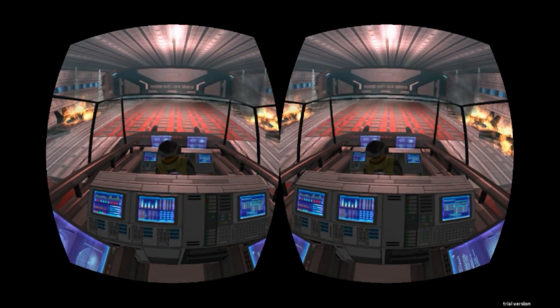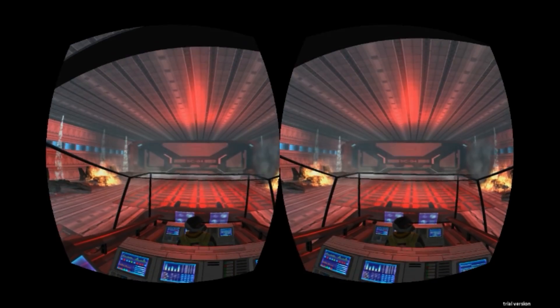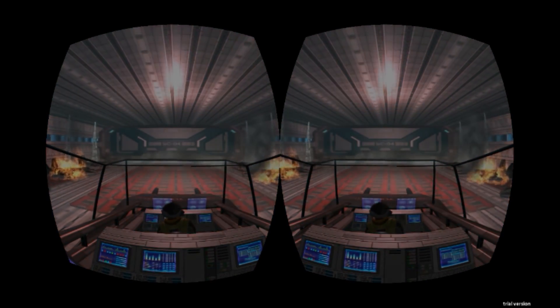AO-102, you are not authorised to launch without a co-pilot. Disengage pre-flight and shut down. No can do, Tower. I've got a loose cannon sitting up my arse.